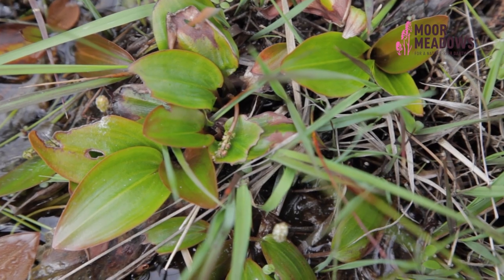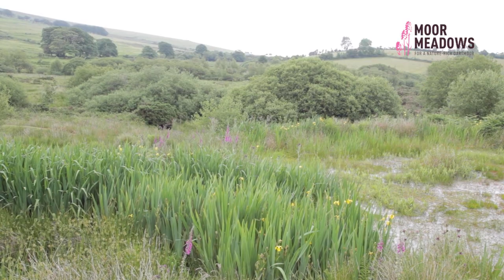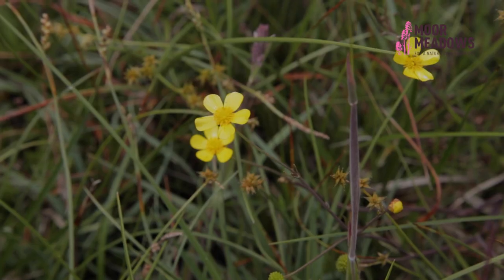Rhos pastures are great because they absorb water, so if you have a particularly dry summer then this site will retain its wetness and so it'll be a great place for animals to come and graze. It's also great as a carbon sink and very, very diverse.